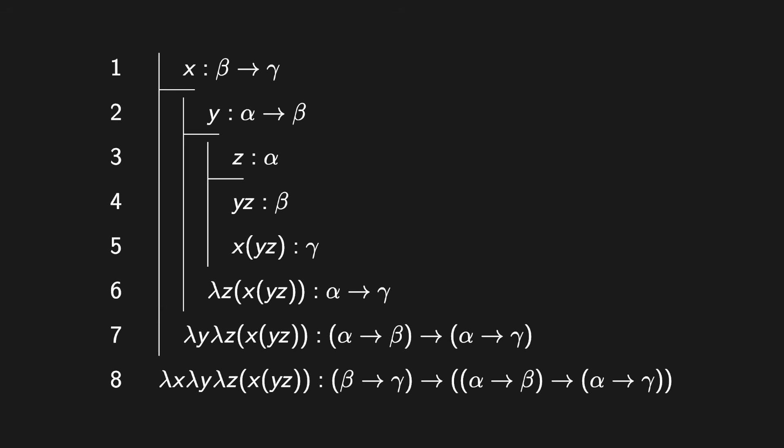Now let's annotate this proof with proof terms. I declare that term X is of type beta-to-gamma, term Y is of type alpha-to-beta, and term Z is of type alpha. If I apply Y to Z, the application term Y-Z is of type beta. Then I can apply X to that, since X is of type beta-to-gamma, so X applied to Y-Z is of type gamma. That's reasoning about the types of terms using modus ponens style inference.